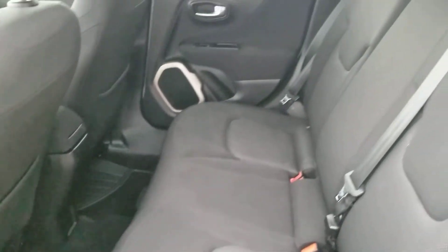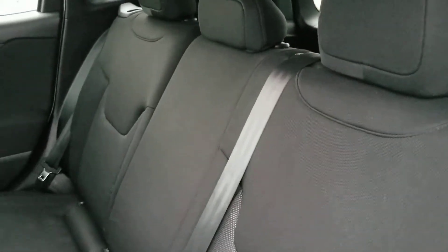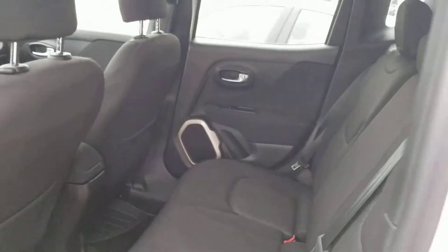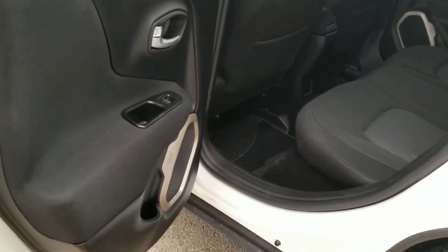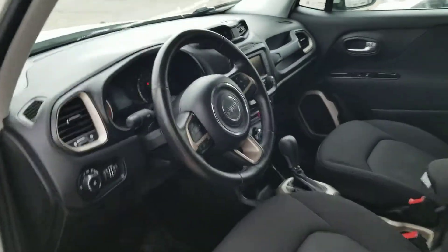Rotating to the rear, you've got plenty of headroom as well as legroom — space is definitely not an issue with this vehicle. The rear seats also fold down in a 60-40 split in the event you need that extra cargo capacity. You also have that premium sound system throughout the vehicle, which gives the car a very nice auditory experience.